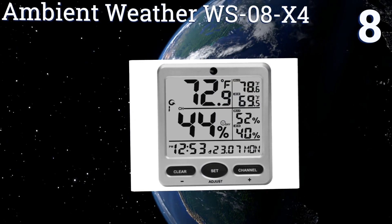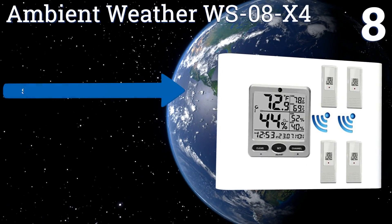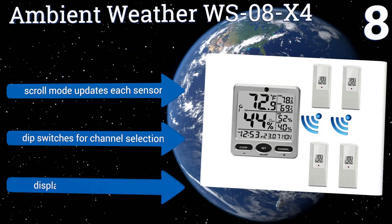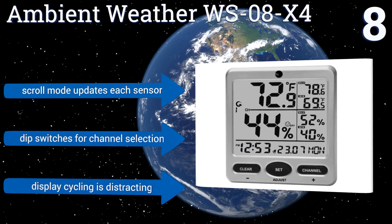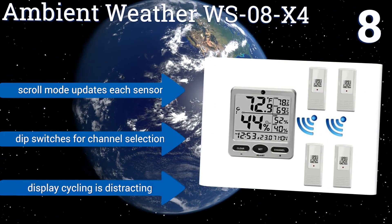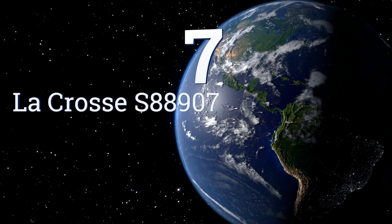At number eight, the Ambient Weather WS08X4 is ideal if you need data readings from multiple rooms. It can remotely read and update up to eight thermo-hygrometer sensors at the same time from the large-digit, uncluttered jumbo display, but it only shows information in black and white. A scroll mode updates each sensor and it has dip switches for channel selection.